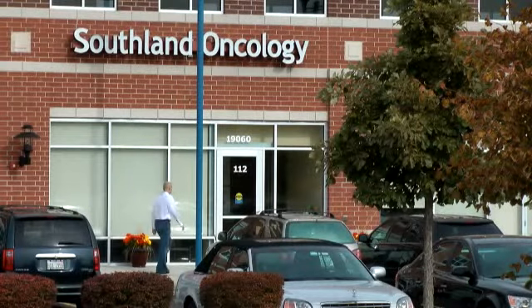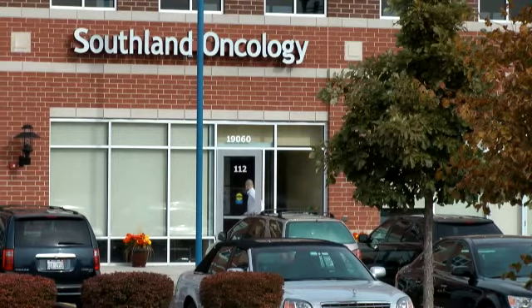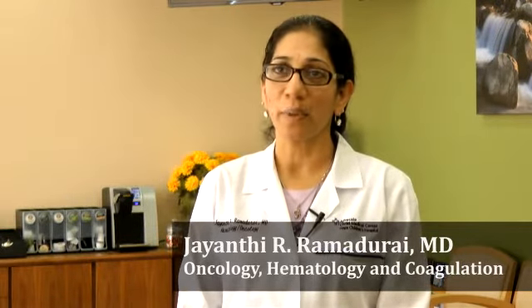Southland Oncology is a center created in the Mokina area. We provide radiation and medical oncology services. It's comprehensive and we hope to service the area with all the patient care in an oncological way as best as we can. Our facility has been open since July of 2012. We provide comprehensive medical oncology and radiation therapy services.